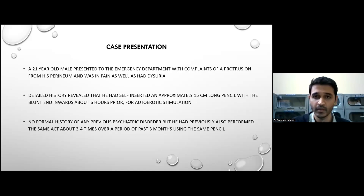Coming to the case presentation proper, it is that of a 21-year-old male who presented to the emergency department with complaints of a protrusion from his perineum, and was in pain as well as had dysuria. A detailed history revealed that he had self-inserted an approximately 15-centimeter-long pencil with the blunt end inwards, about six hours prior to presentation, for autoerotic stimulation. There was no history of any previous psychiatric disorder, but he had previously performed a similar act about three to four times over the last three months using the same pencil.